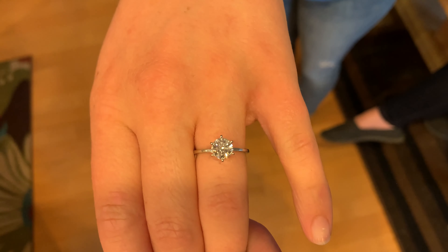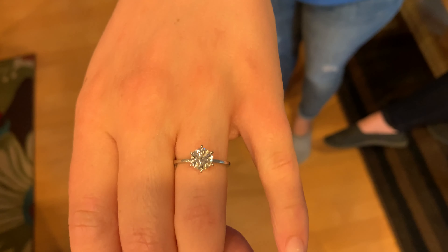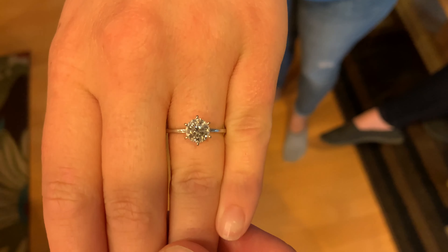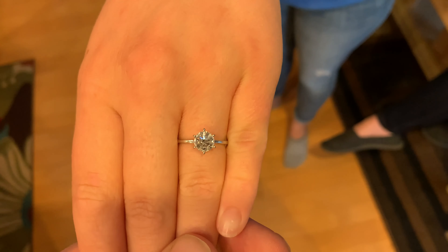Hey everyone, welcome to part two of gorgeous kitchen lighting on my fiancée's diamond engagement ring. I had to share this — I was at my grandparents' house for a little birthday event and my fiancée's ring was shining like crazy, and I had to get a clip for you guys to see it.